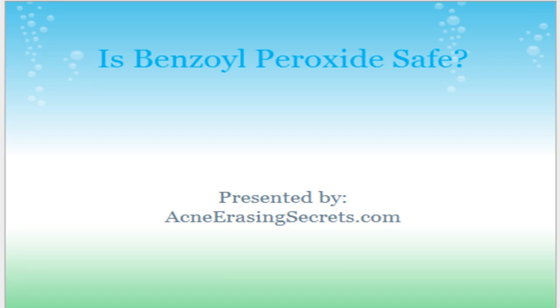Hey, this is David the Skin King from AcneEracingSecrets.com. Today, I'm going to talk about Benzoyl Peroxide. I'm sure you've heard of it before.